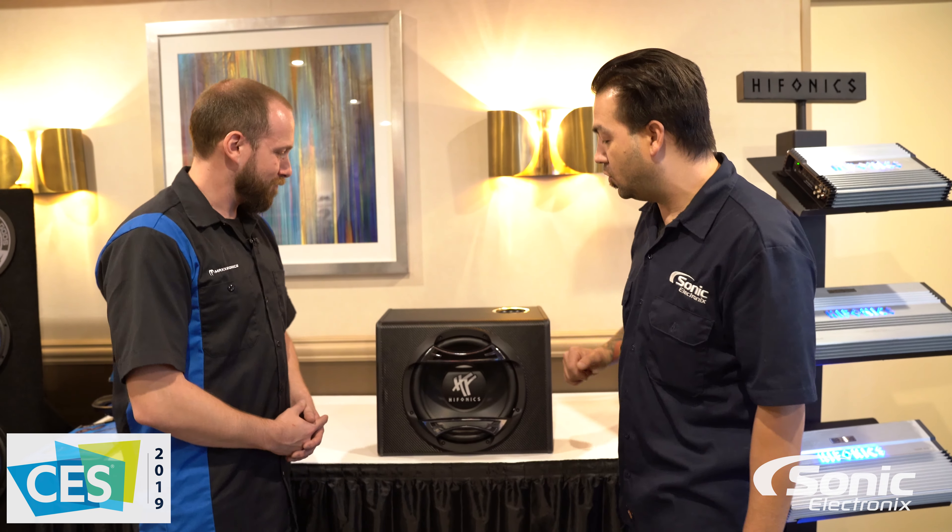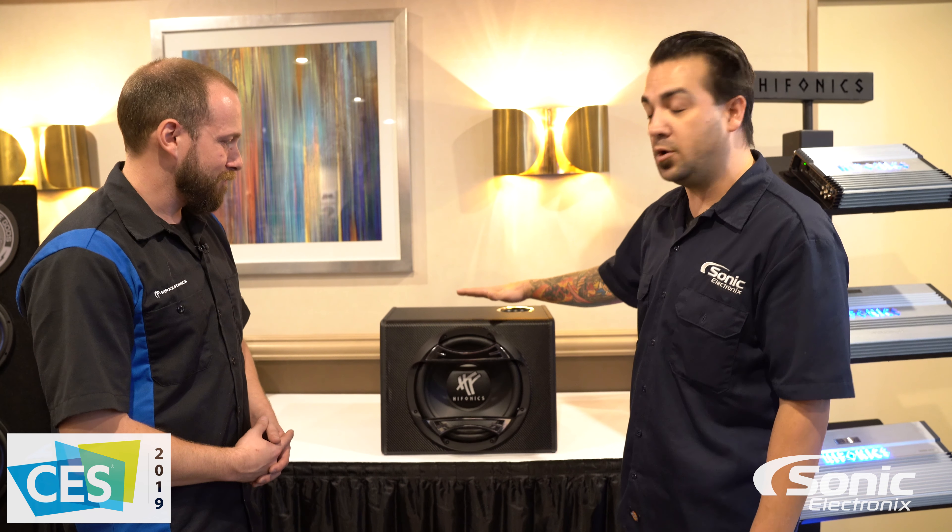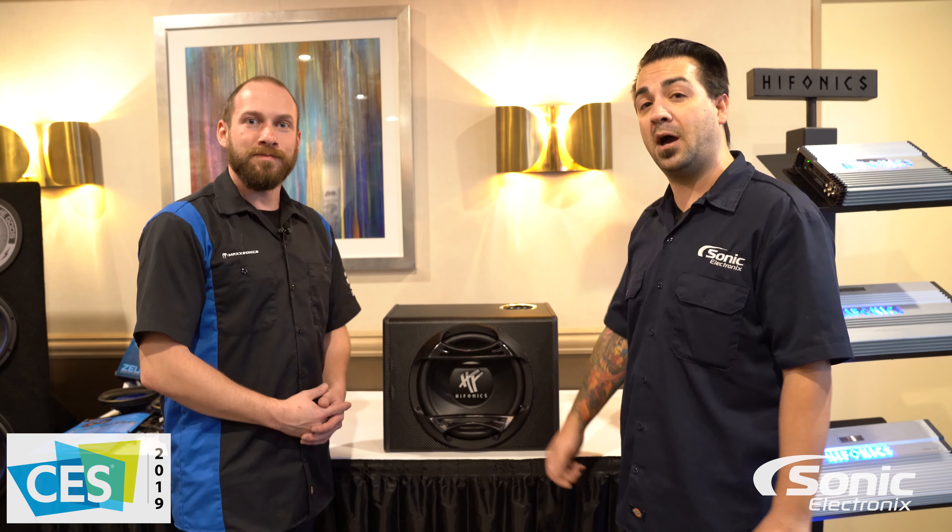Hey, what's up guys, Alan here with Sonic Electronics at CES 2019. I'm here with Rob and we're taking a look at one of their new Hyphonics loaded power enclosures. Rob can tell us a little bit more about it.